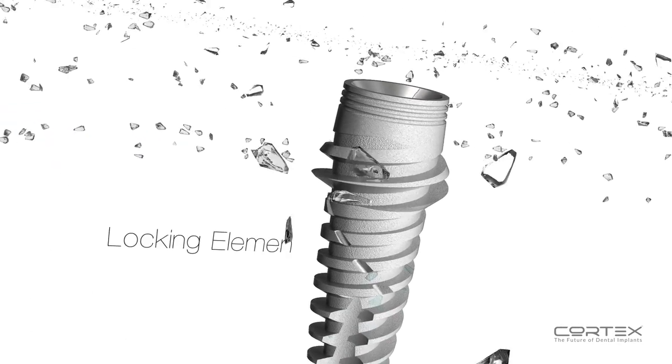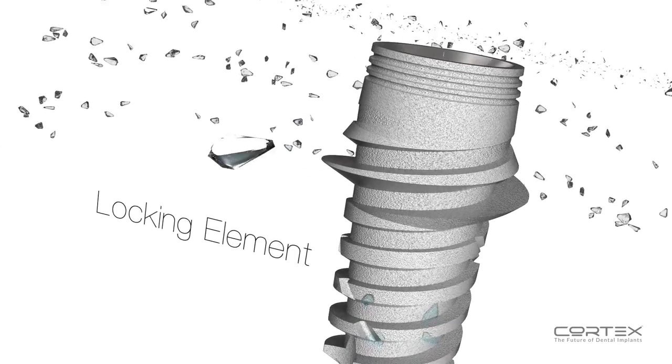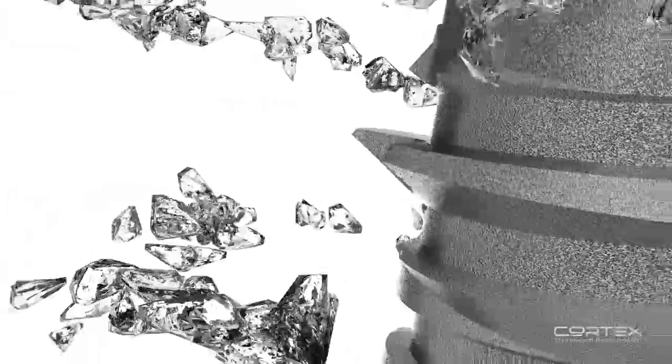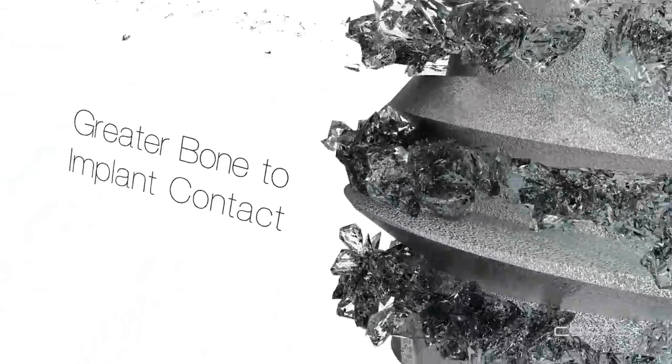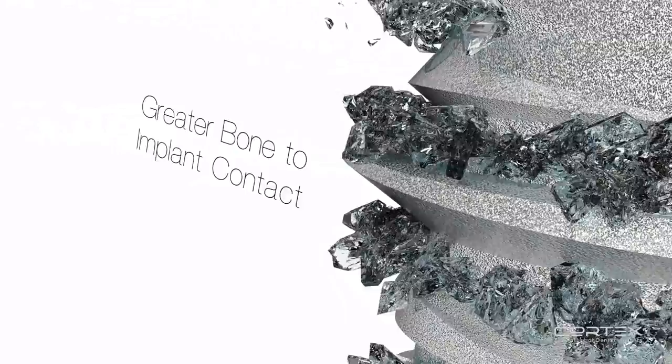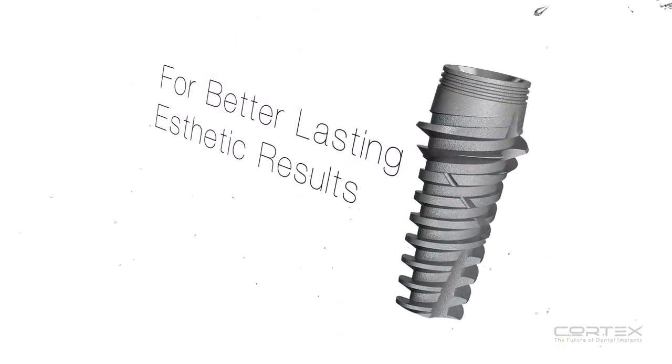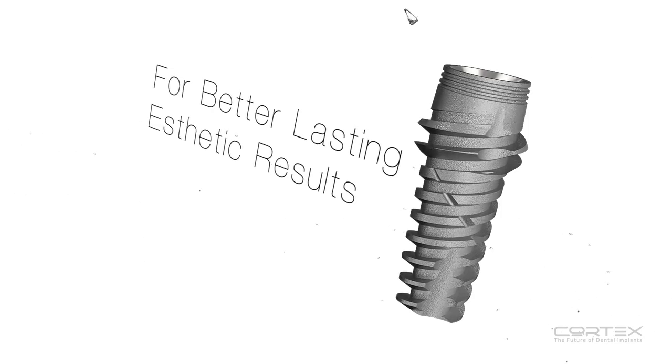With a wing dedicated to increase primary stability in the bone, Saturn's unique design enables a superior infrastructure for weak and damaged bone to regenerate, bind, and adhere to the implant — while allowing for better anchorage and minimal scarring of the bone, producing faster, better-lasting, and aesthetic results.